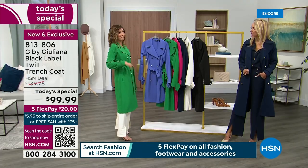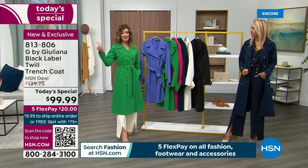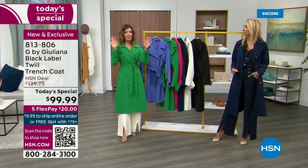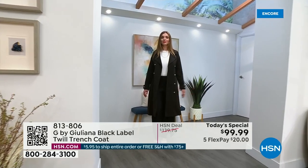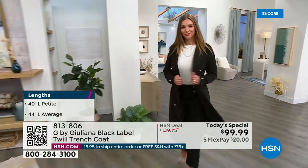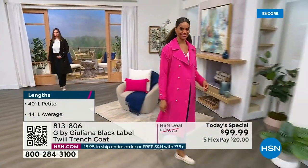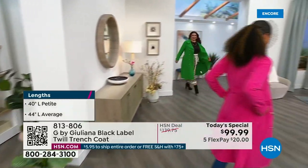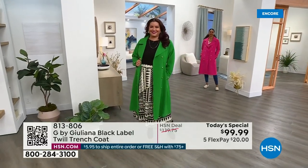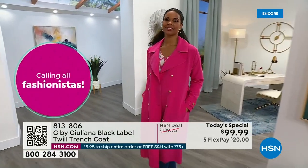You can pick your size, your length, and your color - but you've got to do it now. By morning I can't tell you if we'll have all the colors or sizes. It's one of the most timeless silhouettes - notched collar, double-breasted design, beautiful cuffs, pockets, and self-tie belt. All the elements of the classic, but in a beautiful fabric with choice of lengths. You don't find trench coats in all different lengths and colors at retail.